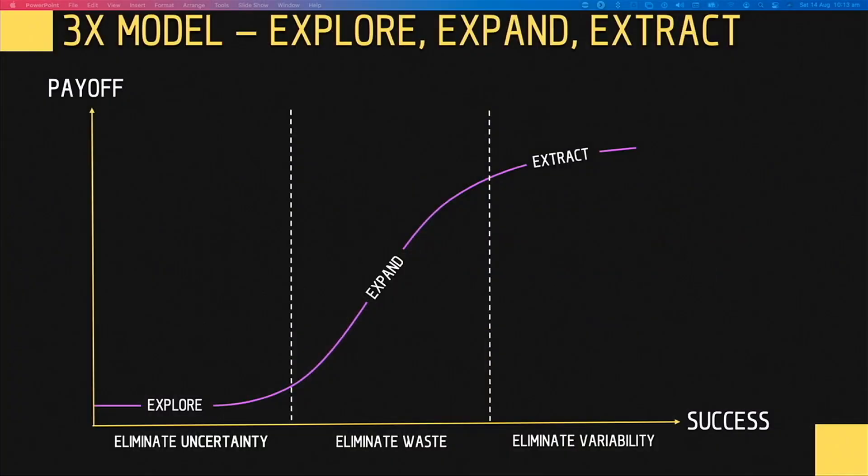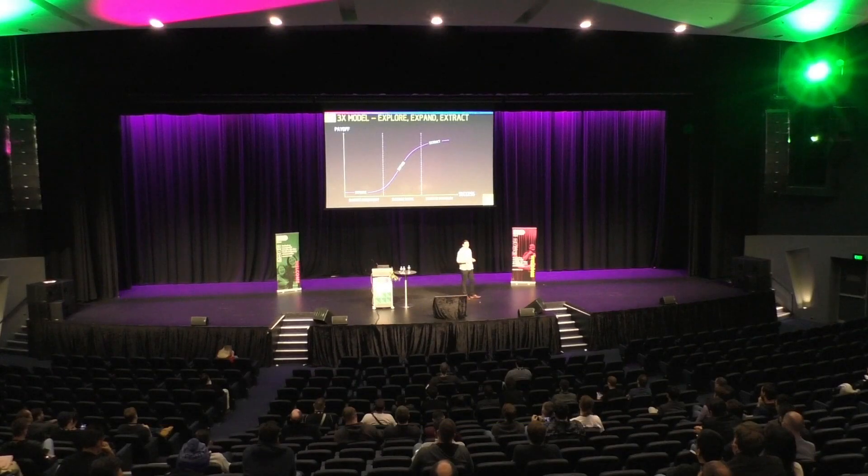Our focus changes at different points. At the beginning, we're looking to eliminate uncertainty — and a good delivery method for that is agile and feedback loops. In the center stage, we're looking to eliminate waste, because any waste in our operating model will be magnified based on the number of customers we have. Lean techniques are incredibly powerful here — looking at forms of muda and eliminating waste. Right at the right-hand side, you might have an incredibly stable offering and want to eliminate variability, where structures like Six Sigma — with a focus on reducing defects — are incredibly powerful.